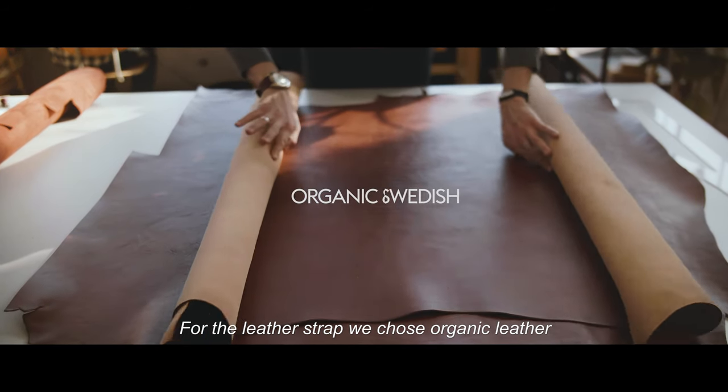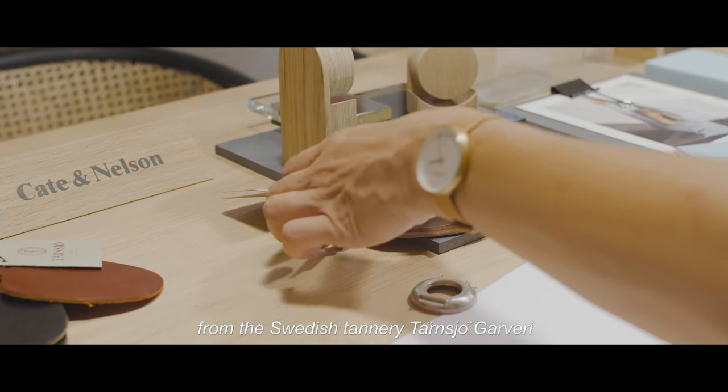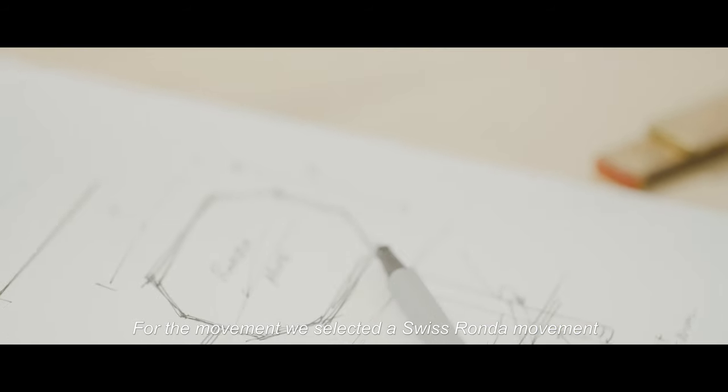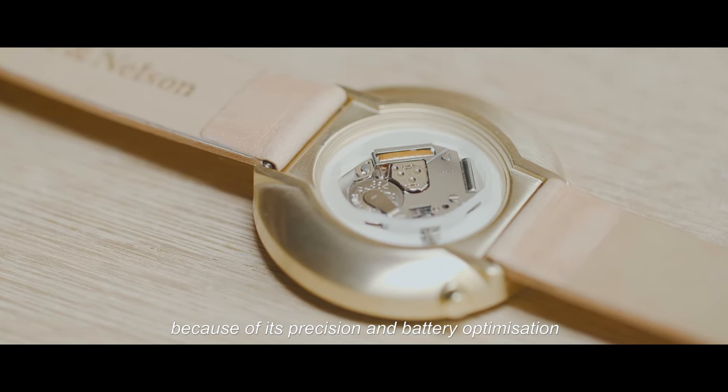For the leather strap, we chose organic leather from the Swedish tannery Tampio Gavari, both for their high quality materials as well as their manufacturing ethos. For the movement, we selected a Swiss Ronda movement because of its precision and battery optimization.